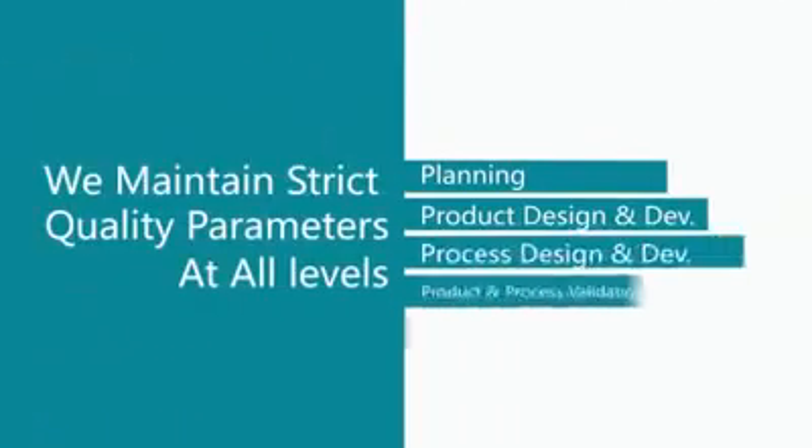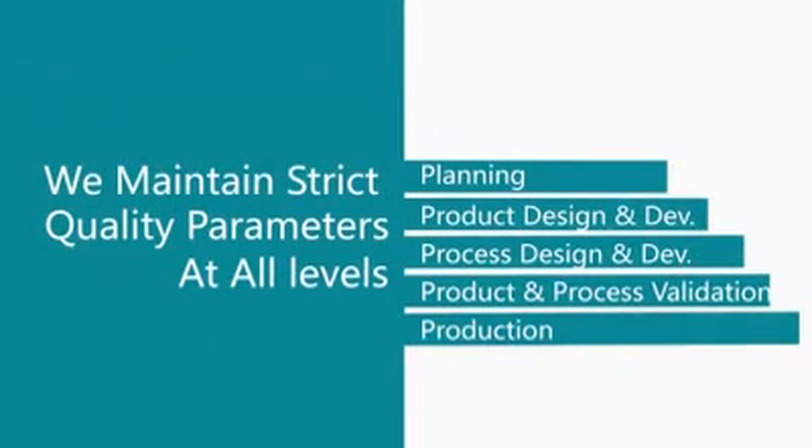We maintain strict quality parameters at all levels: Planning, Product Design and Development, Process Design and Development, Product and Process Validation, and Production.